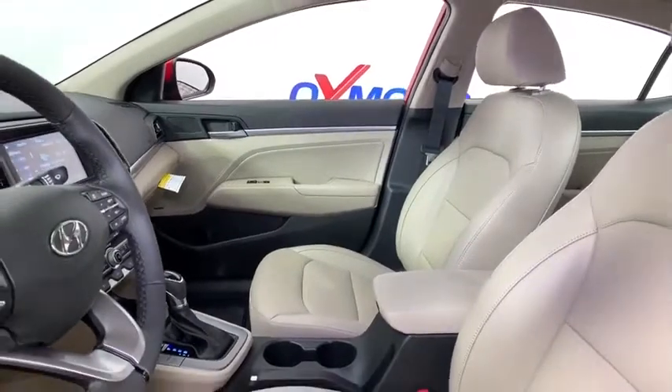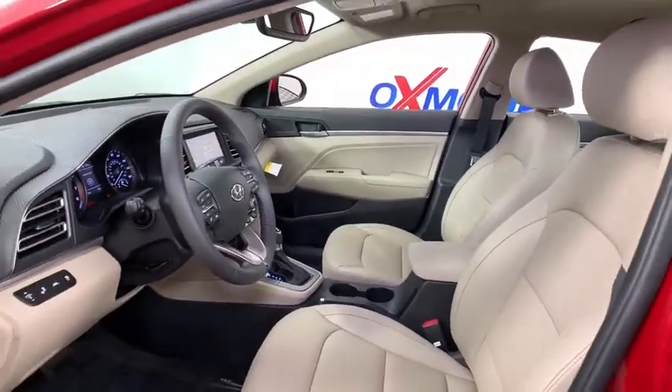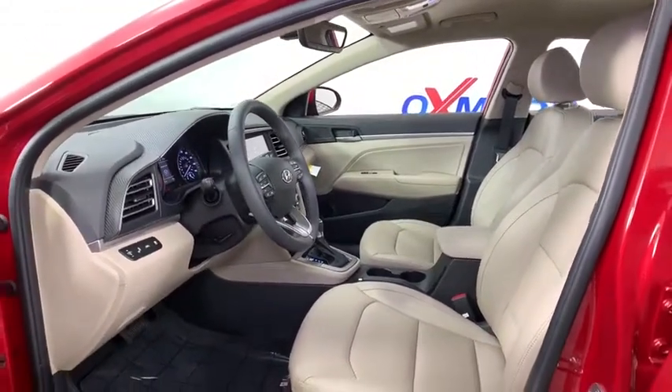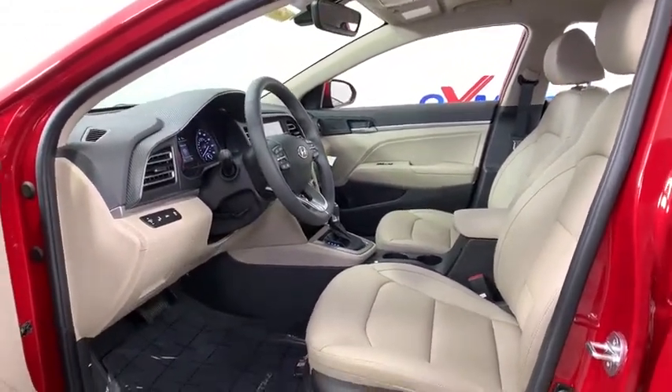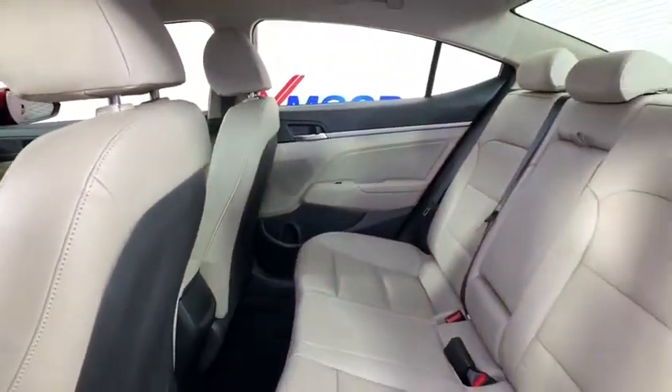Traction control, dual airbags, alloy wheels, power steering, four-wheel disc brakes, eight speakers, electronic stability control, power windows, heated front seats, trip computer, security system, rear window defroster.